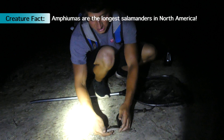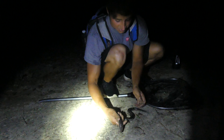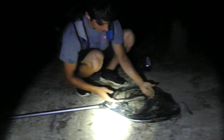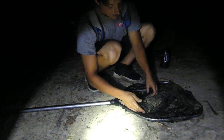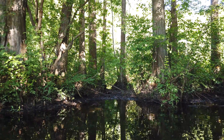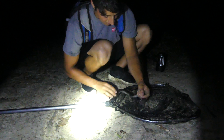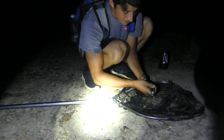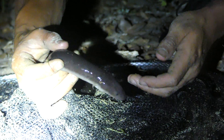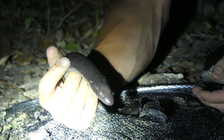Hellbenders technically are the largest by mass, but by length, the Amphiuma is undisputedly the longest salamander in North America. These are found primarily in very swampy habitats — they like areas of slow-moving or still water, and they are nocturnal predators. You can see he has this very long, very slippery body — he is built almost exactly like a snake or an eel in form.